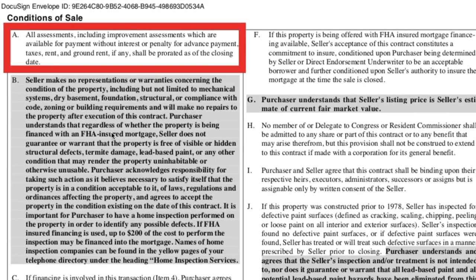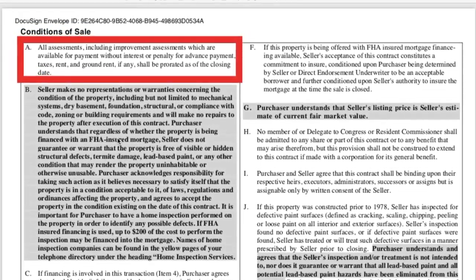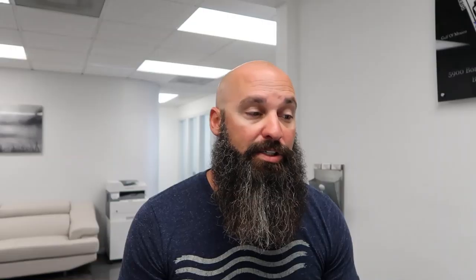The conditions of sale state that all assessments, including improvement assessments available for payment without interest or penalty for advanced payment, taxes, rent, and ground rent, if any, shall be prorated at time of closing. Basically, any special assessments — the new buyer is going to be responsible for. So even if you write up your offer stating that you want the seller to pay the assessments, if there's a special assessment for roads with a balance of a few thousand dollars against the property, it's going to be prorated at closing per the conditions of this agreement and you'll be responsible for those assessments.